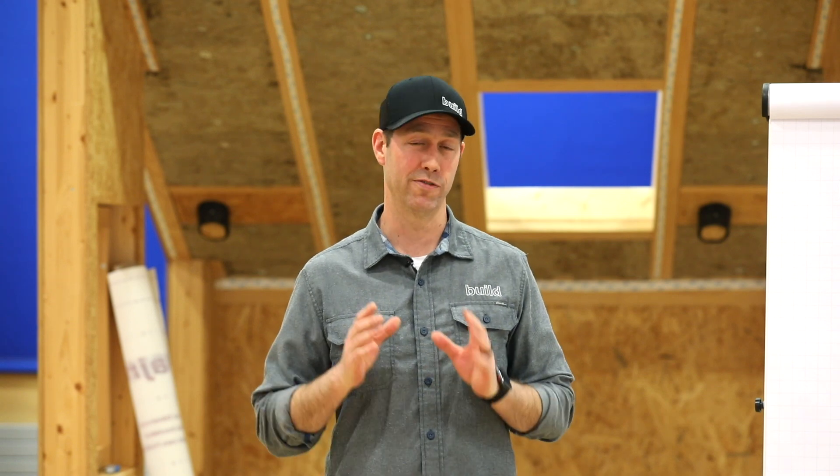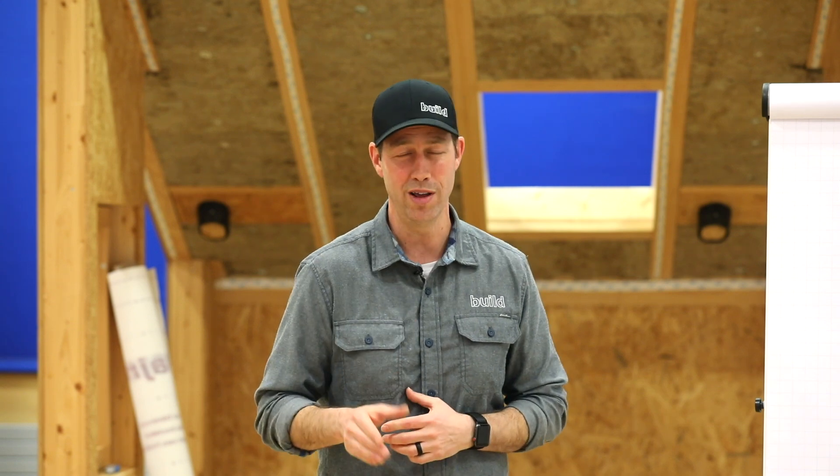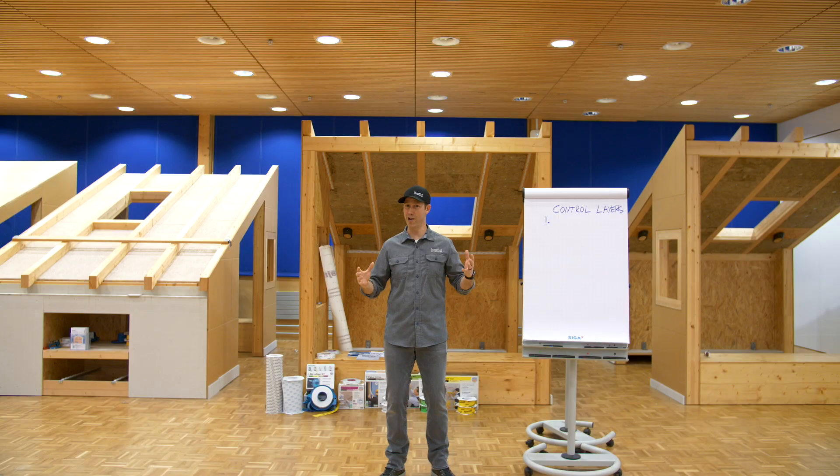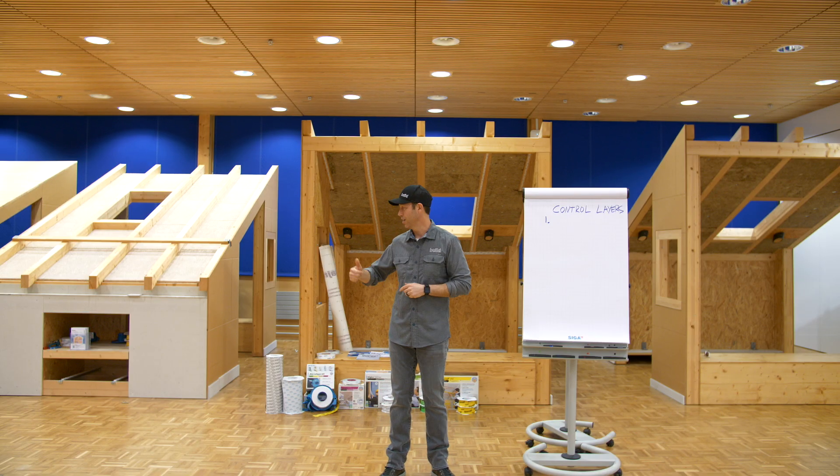On the Build Show today we're going to be talking about vapor barriers. Do I need one? Do I need it on the inside or the outside? We're going to get into some good building science today. I'm coming to you from the SIGA headquarters in Switzerland. I've got a great wall mockup behind me, and we're going to be talking about a fantastic tour I took.